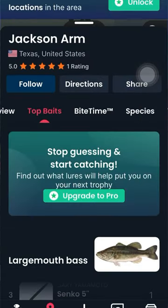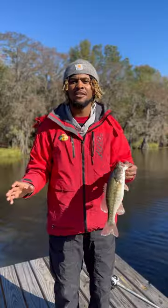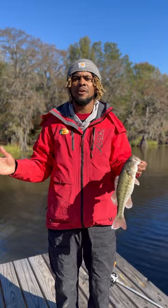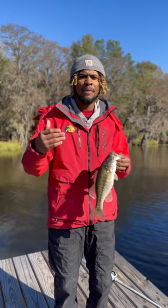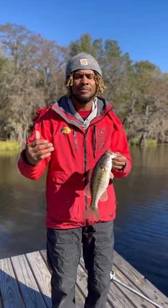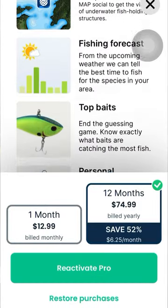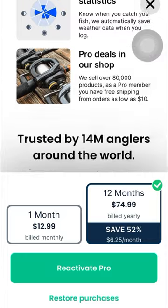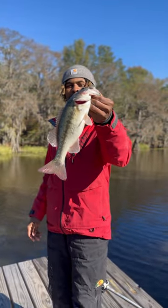The best part about the Fish Brain app is they'll show you what bait other anglers are catching fish on — that is the best part. You don't have to do the dirty work or struggle to figure out what works in a specific location. Go download the Fish Brain app, buy the pro subscription, and you'll have unlimited features. Download it today to find the best places to fish.